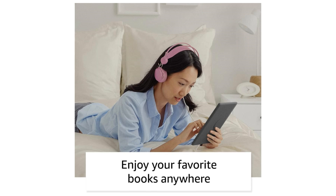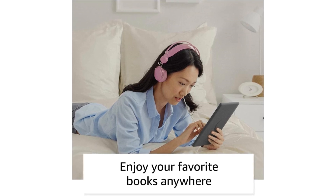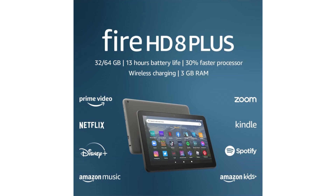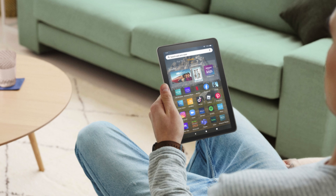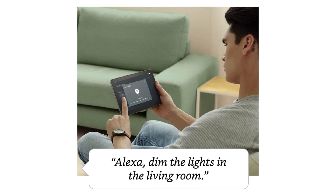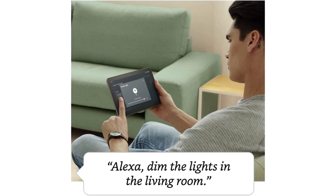And with show mode, you can turn it into a full-screen Alexa experience, making hands-free tasks a breeze. Whether you're on the go or relaxing at home, the Fire HD 8 Plus has you covered with up to 13 hours of battery life and hassle-free wireless charging. And with access to apps like Netflix and Hulu, you'll never run out of entertainment options. It's also great for families, with easy-to-use parental controls and access to Amazon Kids Plus for tons of kid-friendly content.